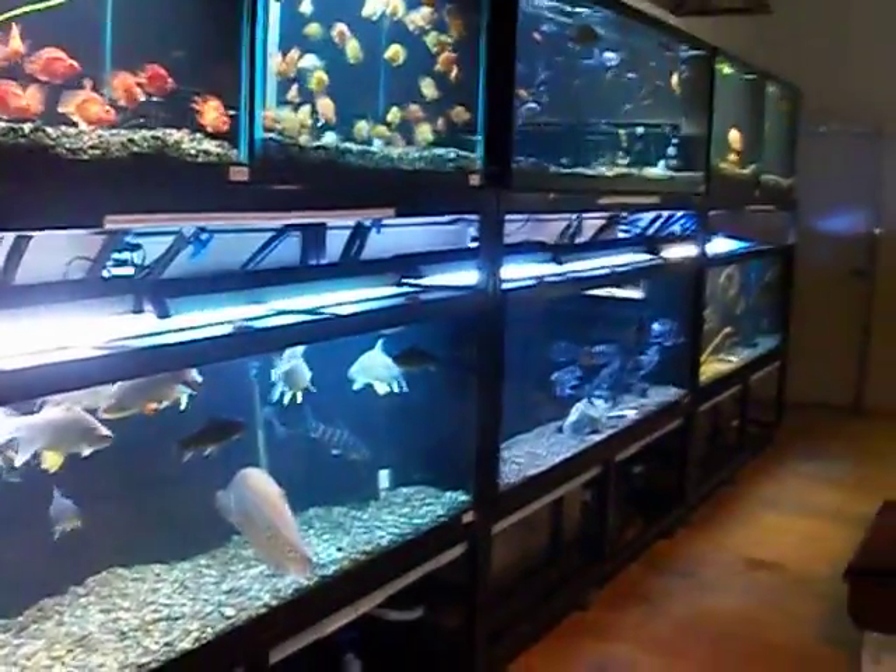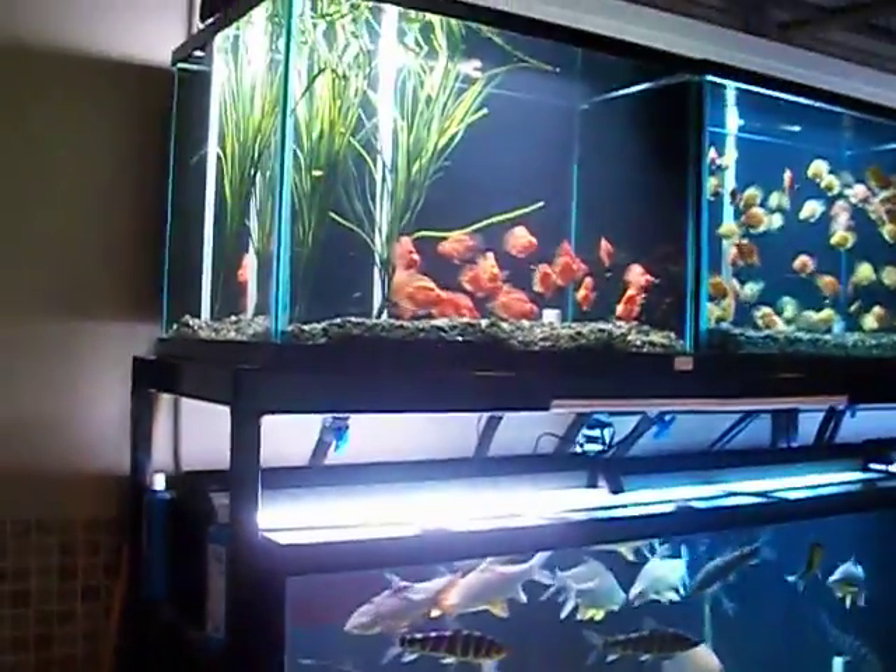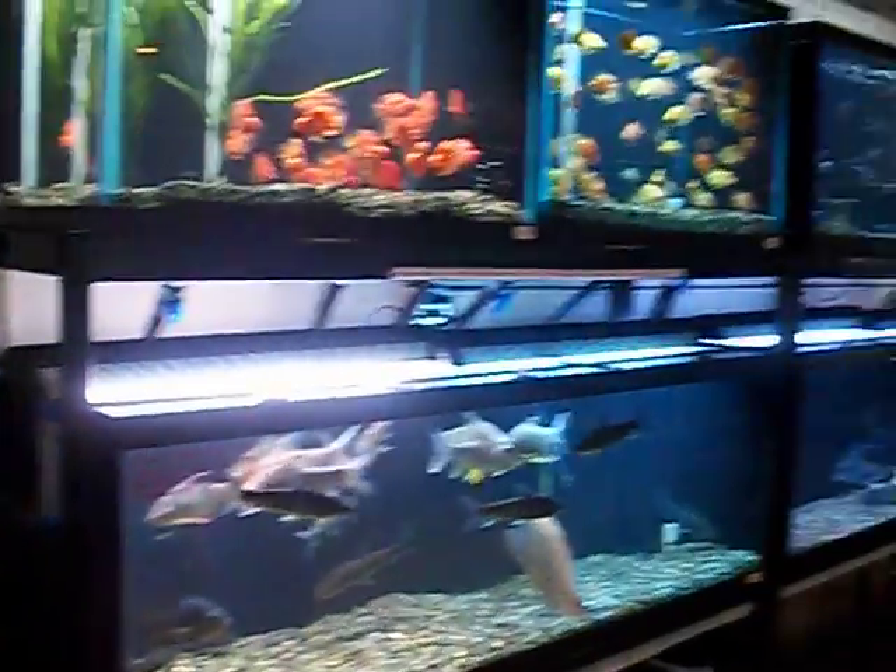What's up Fish Tank TV? Eric here and I'm at my local fish store. This store is called Fish Gallery. I just talked to the owner and he said I could do a walkthrough and show you what they have.